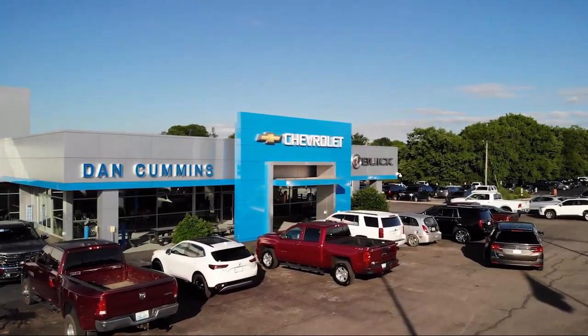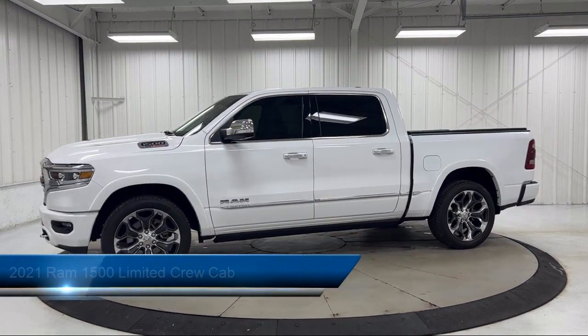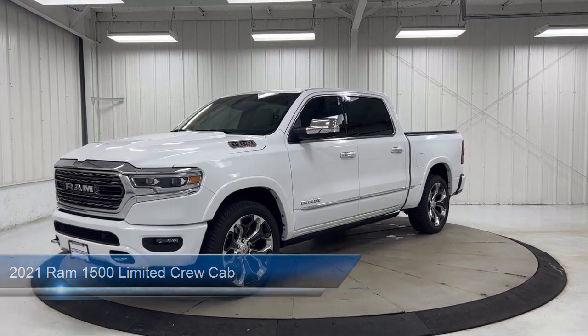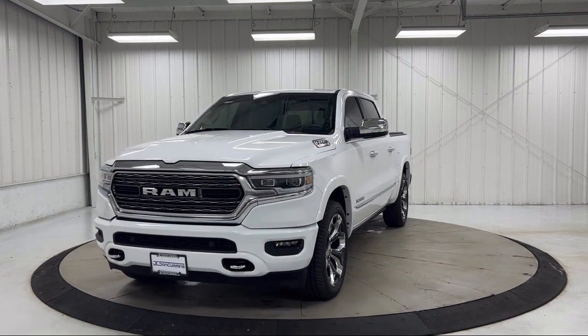Welcome to Dan Cummins Chevrolet Buick of Paris, and here's a look at another one of our great vehicles for sale. It comes equipped with navigation, keyless entry, heated front seats, heated rear seats, lane keep assist, and parallel park assist with stop.